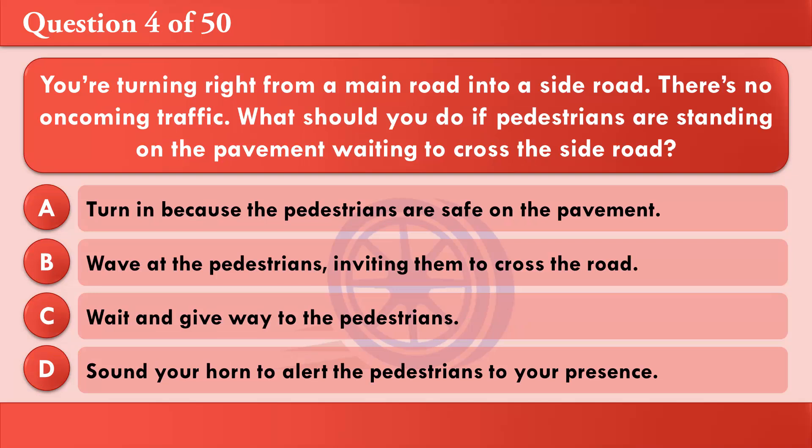You're turning right from a main road into a side road. There's no oncoming traffic. What should you do if pedestrians are standing on the pavement waiting to cross the side road? A: Turn in because the pedestrians are safe on the pavement. B: Wave at the pedestrians inviting them to cross the road. C: Wait and give way to the pedestrians. D: Sound your horn to alert the pedestrians to your presence. The correct answer is C: Wait and give way to the pedestrians.